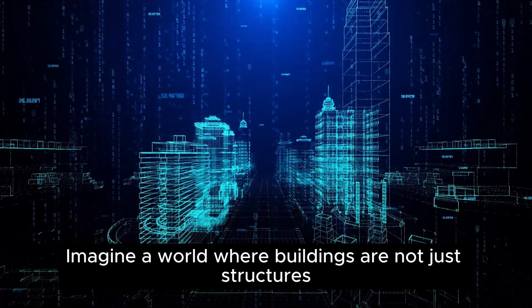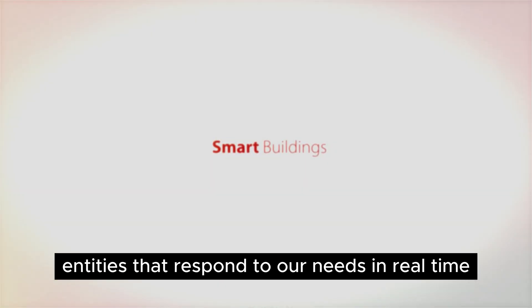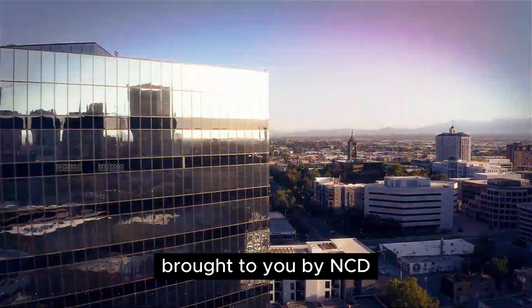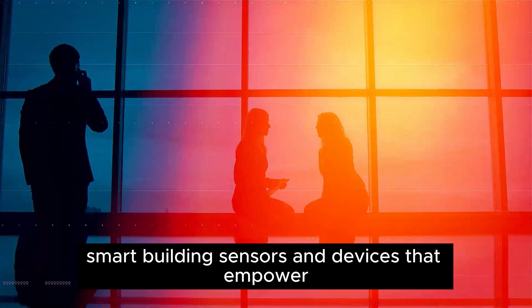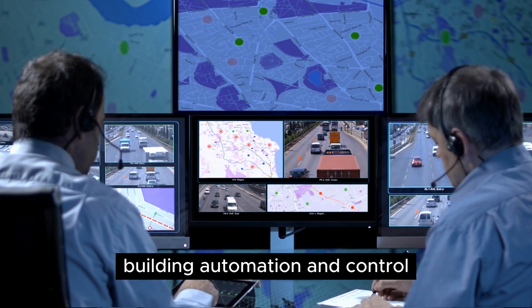Imagine a world where buildings are not just structures but intelligent entities that respond to our needs in real time. Welcome to the future of smart building automation, brought to you by NCD. NCD provides state-of-the-art smart building sensors and devices that empower companies and system integrators to revolutionize building automation and control.